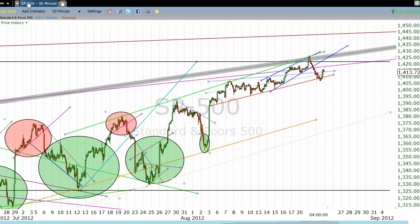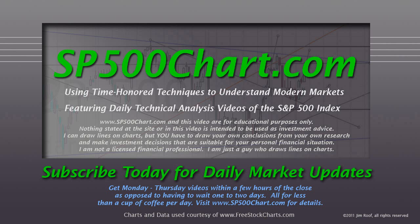Thanks for watching. Thanks for subscribing. And if you're not a subscriber, I'll thank you in advance for just thinking about it.